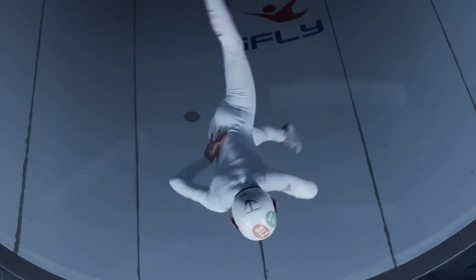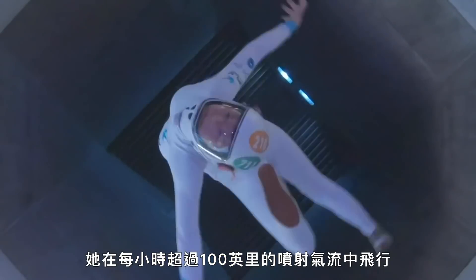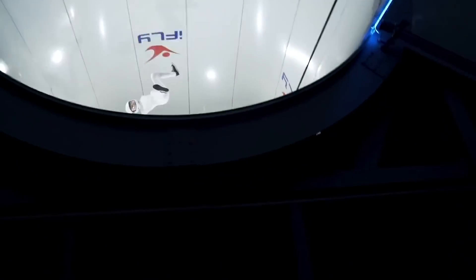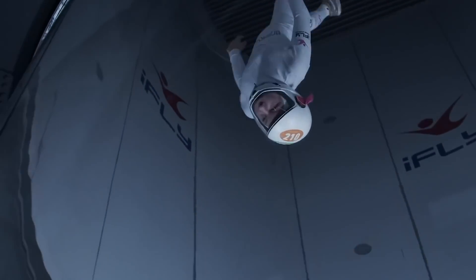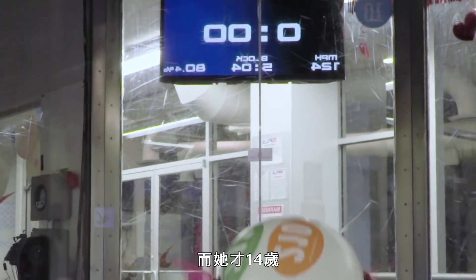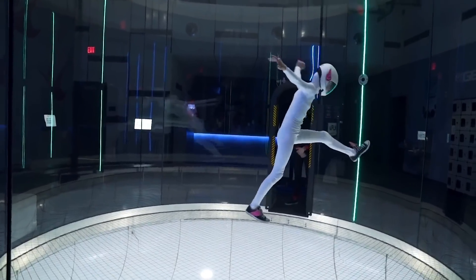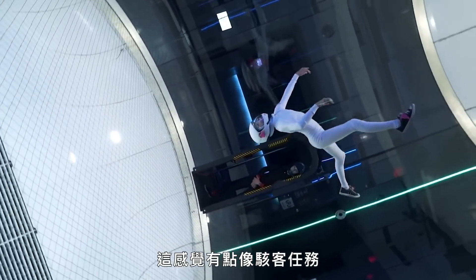This is Sydney Kennett. She's flying on a jet of air, traveling at over 100 miles per hour. She's one of the world's best indoor skydivers, and she's only 14. It kind of feels like the Matrix. I'm pretty much defying gravity.